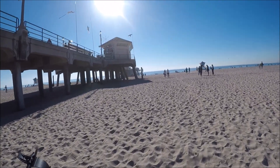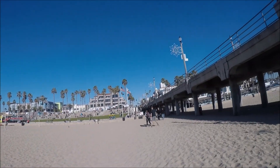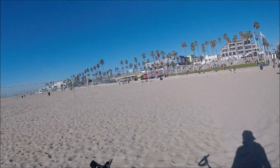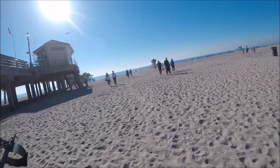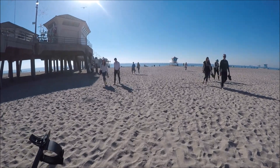All right guys, as you can see I'm at the beach — Huntington Beach. Made it down here from the IE in about 48 minutes, it's a great time.